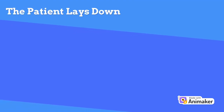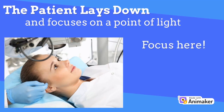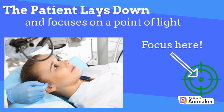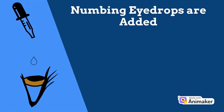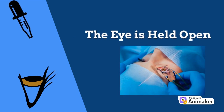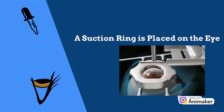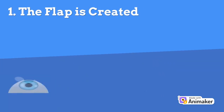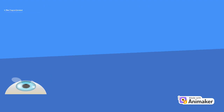LASIK surgery is usually completed in about 30 minutes or less. You will be placed in a reclining chair and may be given medication to help you relax. You will be asked to focus on a point of light, which will help keep your eye fixed while the laser reshapes the cornea. After numbing drops are placed in your eye, the doctor will use an instrument to hold your eyelids open. A suction ring will then be placed on your eye just before cutting the cornea flap, and it may cause a feeling of pressure and your vision may dim a little. Your surgeon will next use a small blade or cutting laser to cut a small hinge flap away from the front of your eye. Folding back the flap allows your doctor to access the part of your cornea to be reshaped.